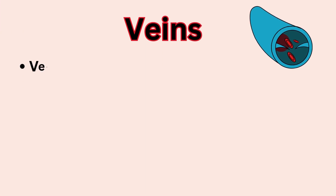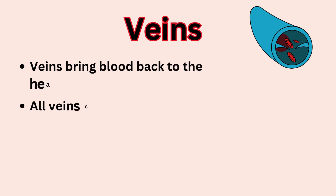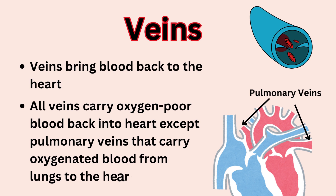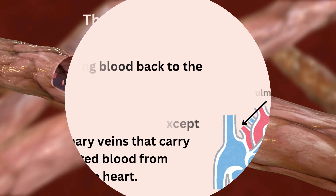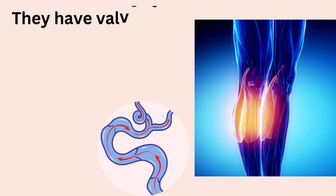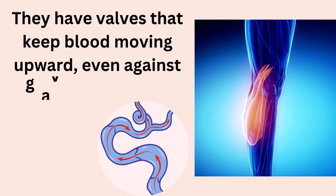Number 2: Veins. They bring blood back to the heart. All veins carry oxygen-poor blood back to the heart except pulmonary veins, which carry oxygenated blood from the lungs to the heart. Their walls are thinner and less elastic, but they have valves to prevent blood from flowing backward, especially against gravity in your legs.